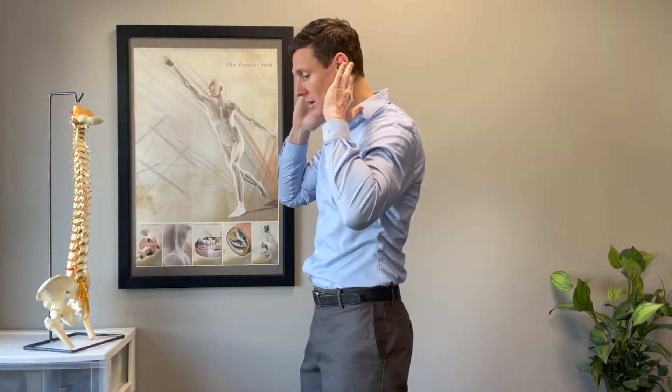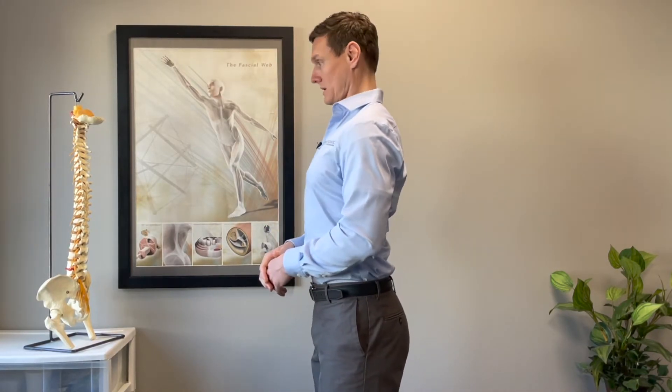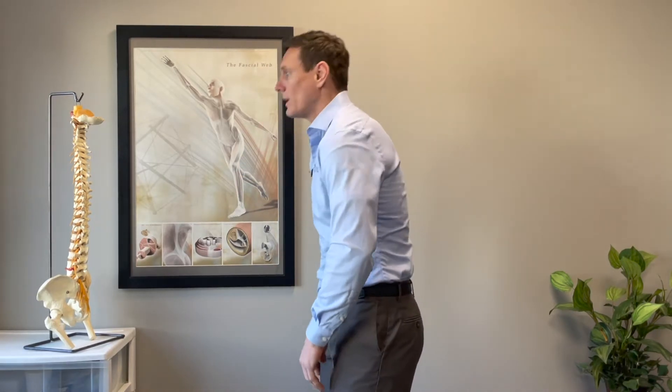For that particular pattern, we want to choose stretches for the back of the neck and the front of the shoulders to get those shoulders back. We also want to choose exercises that strengthen the deep neck flexors — there are lots of exercises for those — and exercises that strengthen the muscles in between the shoulder blades.